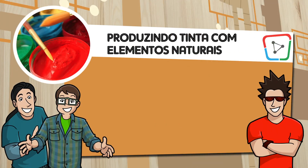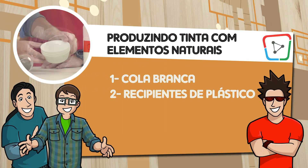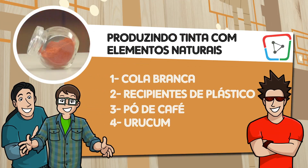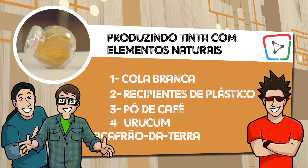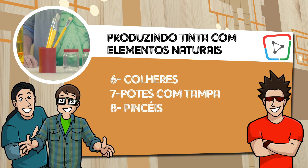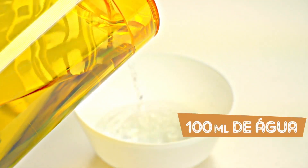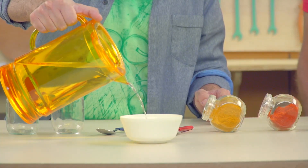Prontinho, tá tudo aqui. Vamos ficar atentos aos materiais da atividade de hoje. Essa é a lista de materiais: cola branca, recipientes de plástico, pó de café, urucum — que é um tipo de tempero usado em culinária —, açafrão da terra, também conhecido como cúrcuma — que é um tempero usado em culinária —, colheres, potes com tampa, pincéis de tamanhos variados, água e folhas de papel.